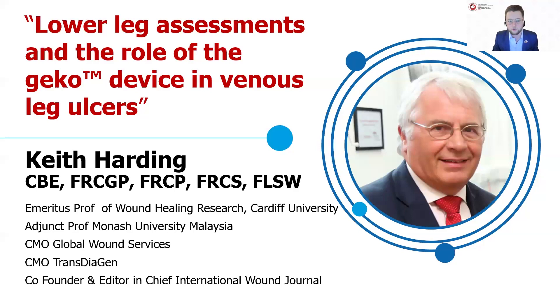Without further ado, I'm happy to introduce Professor Harding, who is a worldwide key opinion leader in the clinical area of wound healing. His many past appointments include senior leadership and advisory roles at Cardiff University and the Welsh Innovation Centre in the United Kingdom. He is the Editor-in-Chief of the prestigious International Wound Journal and was awarded the Commander of the British Empire for services to medicine and health care. He is often a contributor to wound care education in Canada, and it's always a treat to hear his talks.